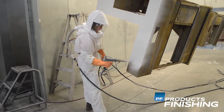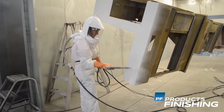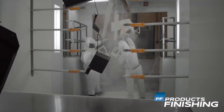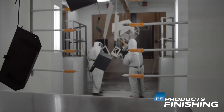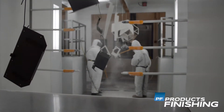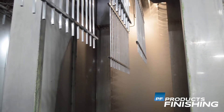Powder coating is a type of coating that is applied as a free-flowing dry powder. The difference between a conventional liquid paint and a powder coating is that the powder coating does not require a solvent to keep the binder and filler parts in the coating, and it is then cured under heat to allow it to flow and form a skin.